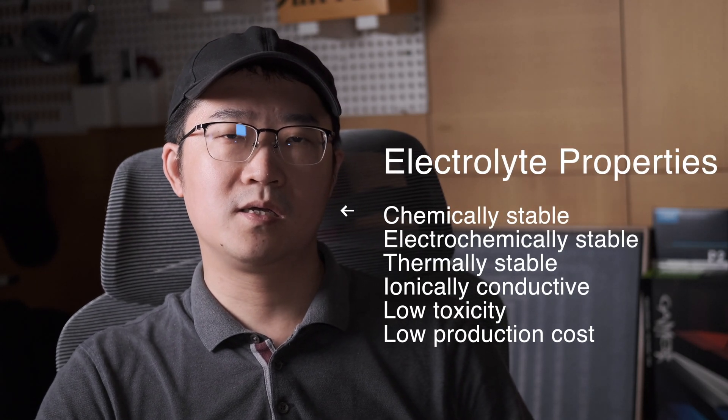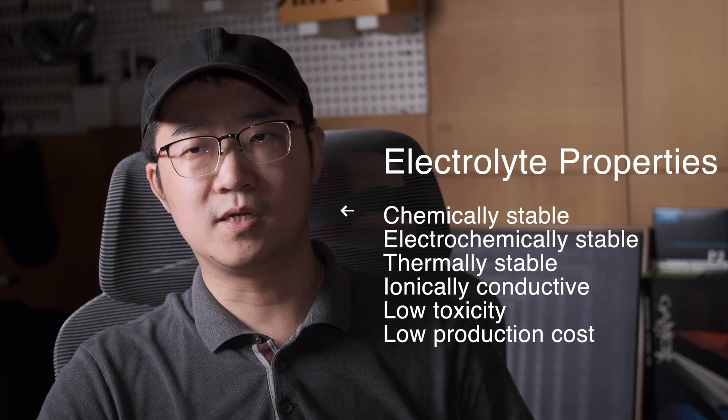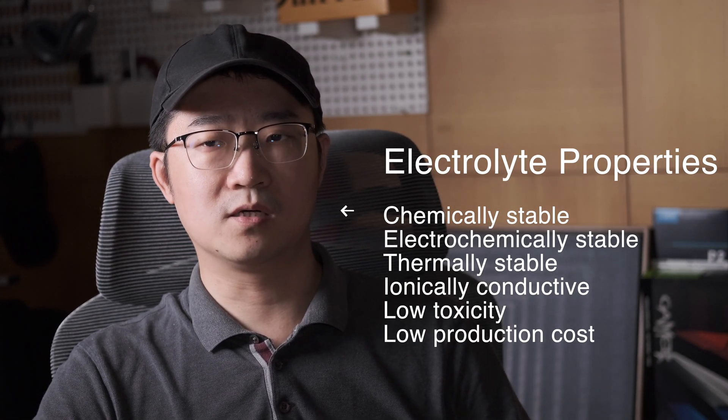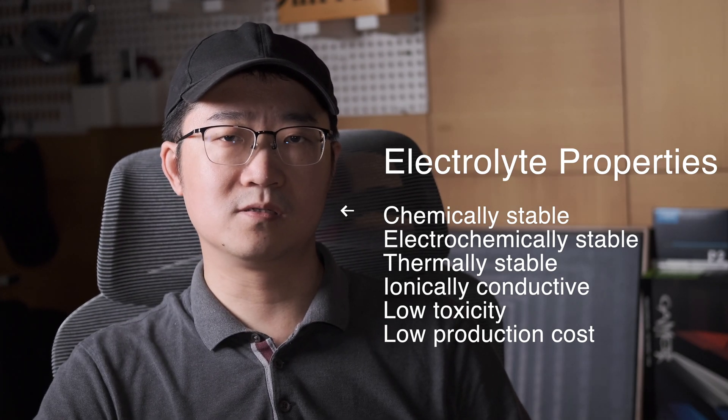The third major part is the electrolyte. Properties needed for sodium batteries are similar to those of lithium batteries — that is, chemical stability, electrochemical stability, thermal stability, ionic conductivity, low toxicity, and low production cost. CATL didn't specify exactly what the electrolyte is, though commonly used sodium chlorate and sodium PF6 would be the likely options.